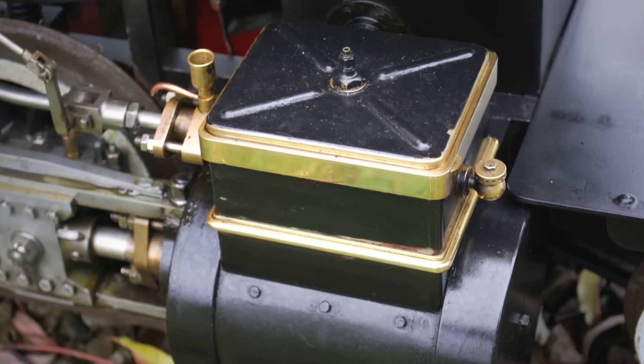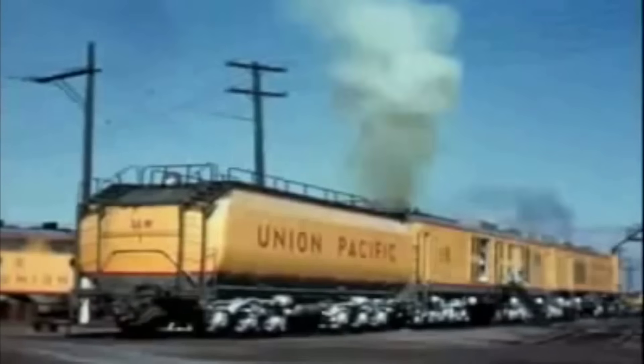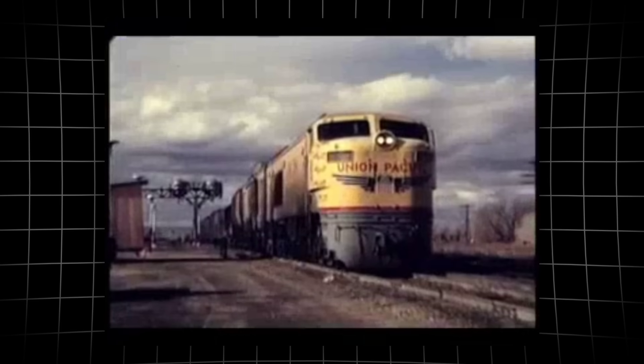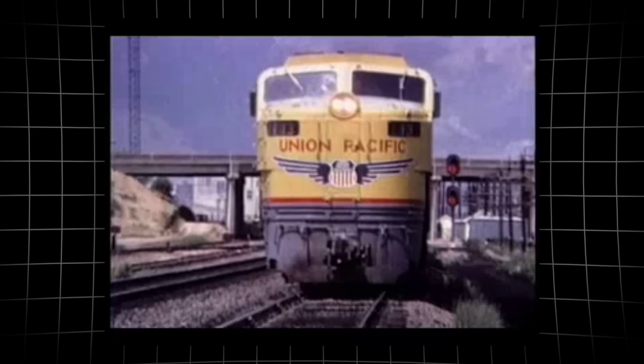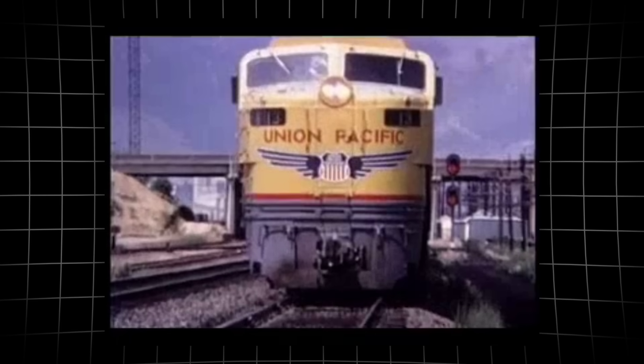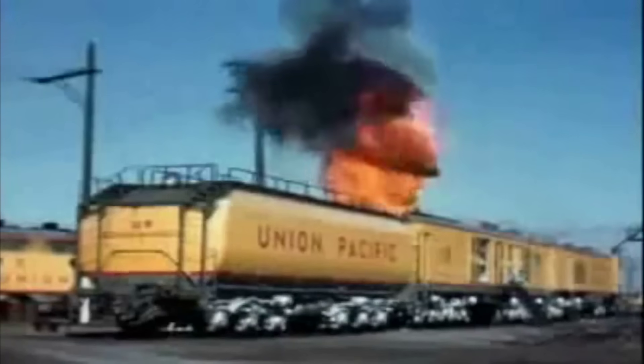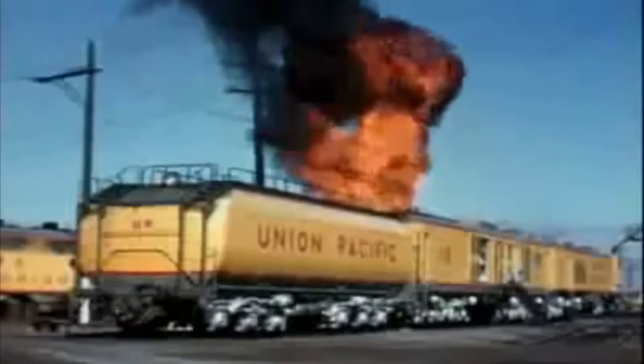Then it met a continuous stream of atomized fuel. The result was a roaring column of hot gas, surging through the turbine stages and blasting out the exhaust. This process never paused. As long as the locomotive was running, the turbine kept burning, kept spinning, kept producing that river of heat.